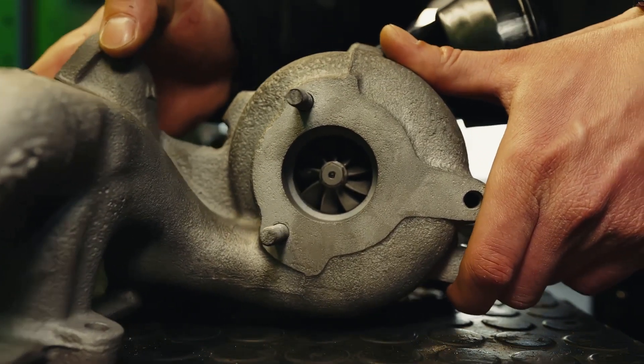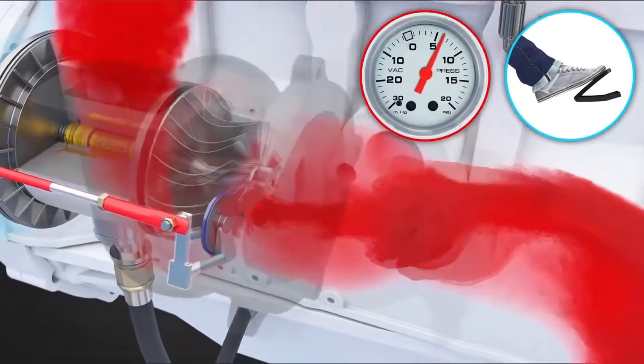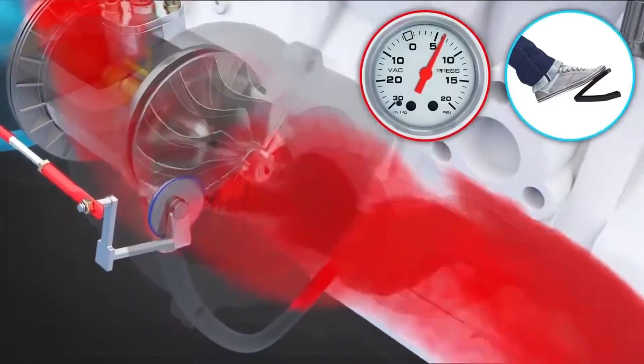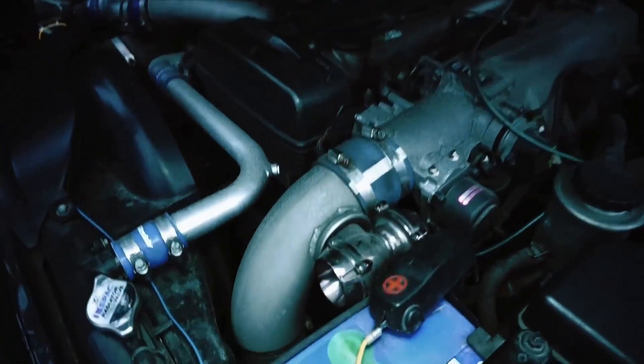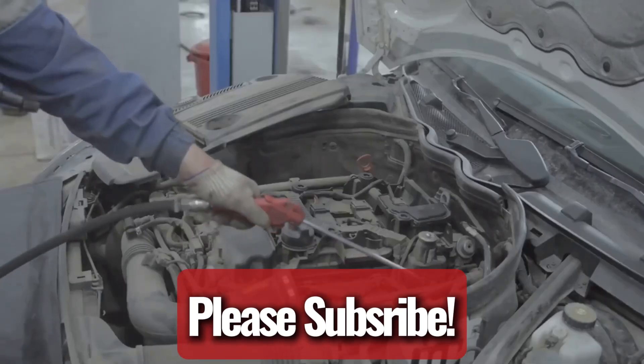If your car has a turbocharger, you might worry about a boost leak. This issue can start small but may lead to serious problems if not addressed. It's important to recognize the common signs of a boost leak and learn how to detect it. This guide will explain what a boost leak is, help you identify its symptoms, and show you how to locate it.